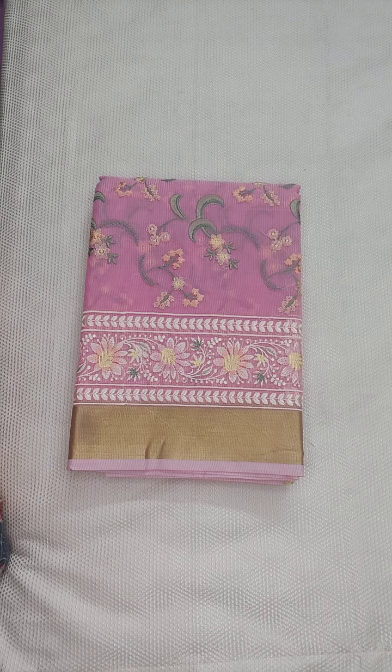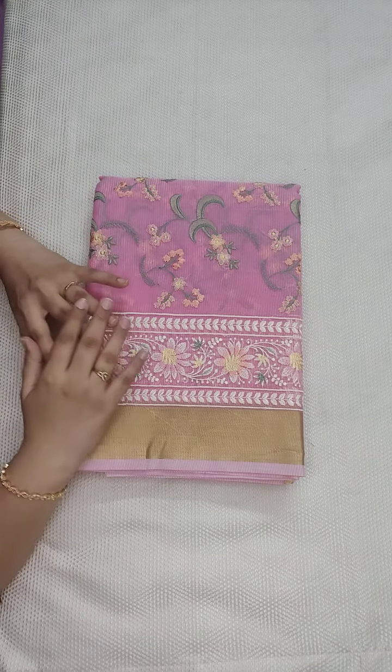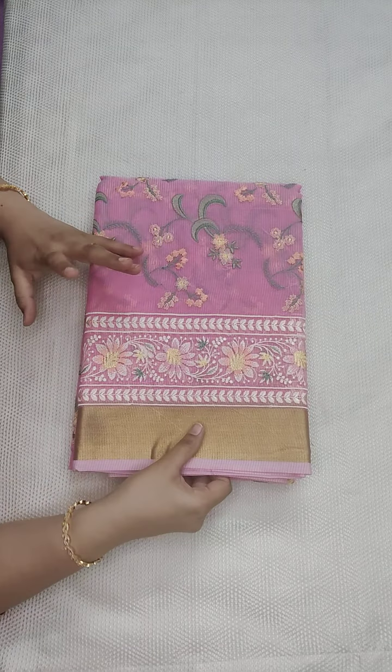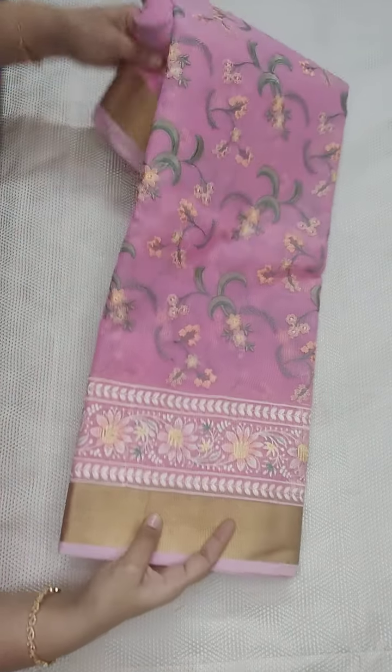Hello, welcome to Kota Saree Garden. Today I am going to show you some different kinds of Kota sarees with embroidery work. All these are a very beautiful collection — it's a fancy type, like Kora and Kota type. It's beautiful embroidery designs, very neat machine embroidery. I just want to open the saree to show you.